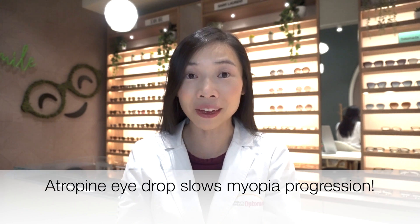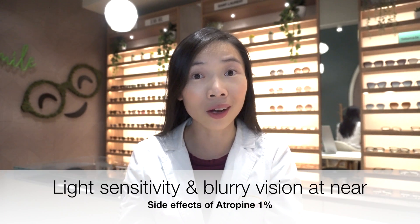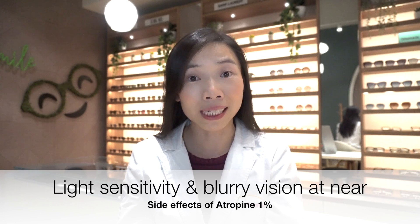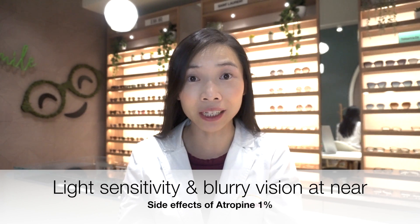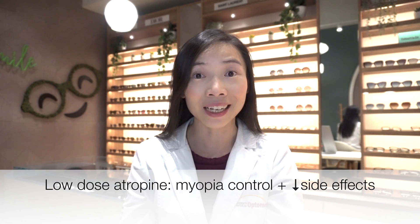Although the exact mechanism is not yet understood, there is robust research that shows atropine is effective in slowing myopia progression in children. The problem is the traditional 1% atropine almost always causes side effects of light sensitivity and blurry vision at near. That is why, for the purpose of myopia control, atropine is used in lower concentrations than the traditional 1%, reducing the risk of side effects while still maintaining its myopia control properties. This is how the term low-dose atropine came to be.